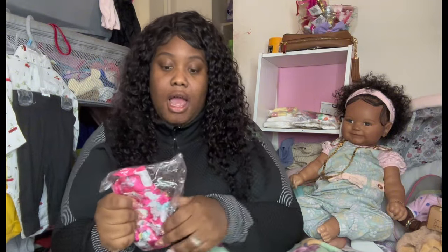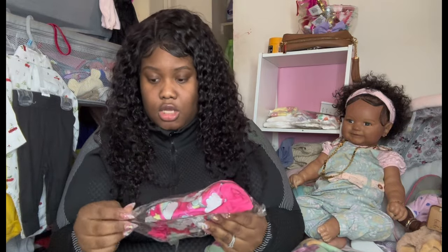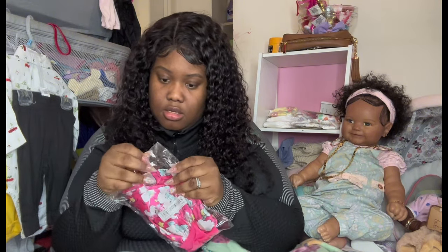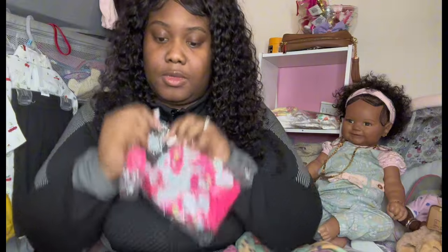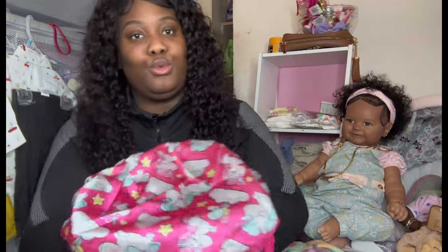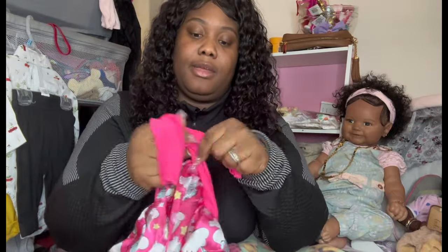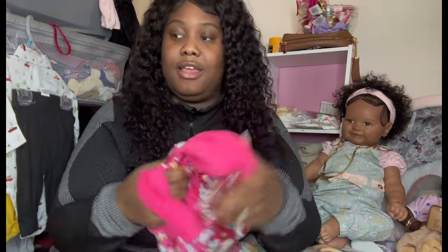First things first, we have a baby bonnet — I got about two of these. We got a little pink baby bonnet and it has unicorns, clouds, rainbows, and balloons all over it. What I like about these bonnets is that if it's a little bit too big, I'm able to tie it up to tighten the bonnet to fit the baby's head.